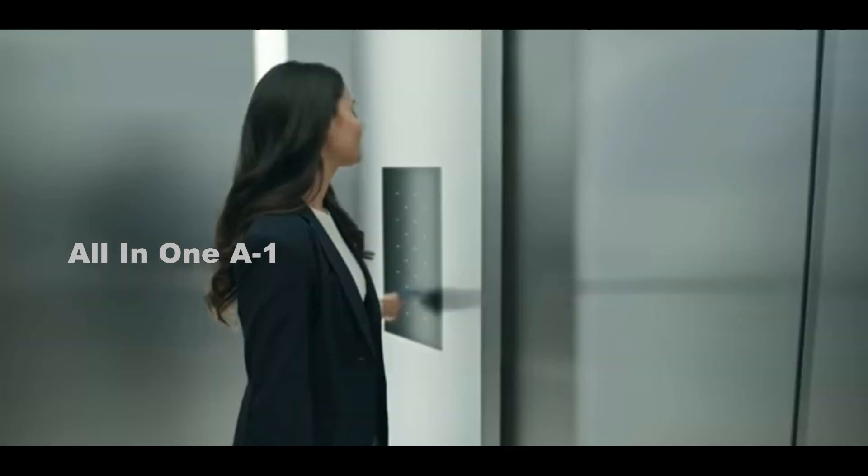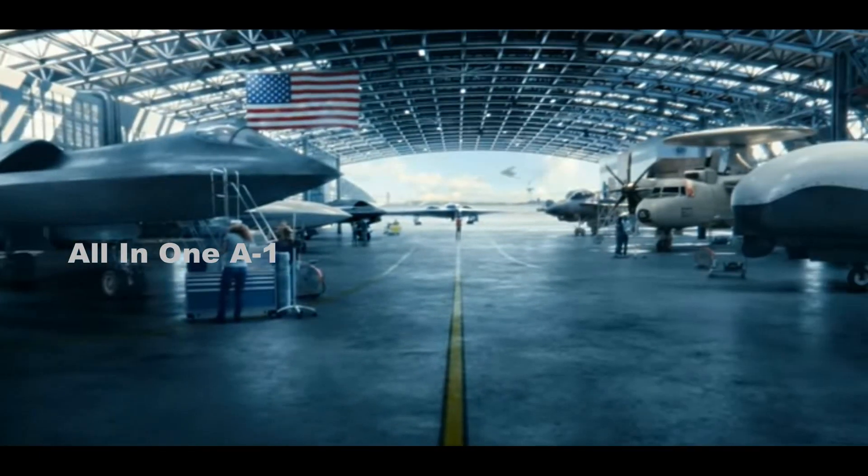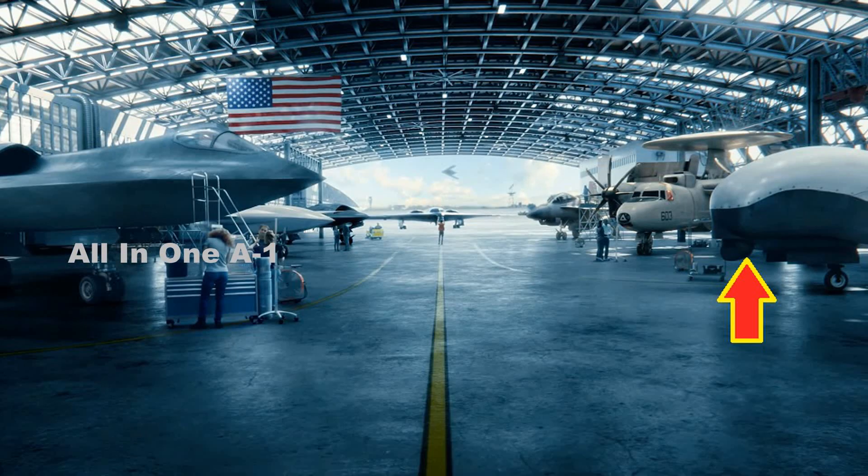Some of the aircraft portrayed in the glamorous CGI hangar are already well known to the public. On the right side, an MQ-4C Triton high-altitude long-endurance drone sits next to an E-2D airborne early warning aircraft and an F/A-18 Super Hornet fighter jet, both of which saw major participation from Northrop Grumman. Taxiing up front is a B-2 strategic bomber, with what appears to be its successor, the upcoming B-21 Raider, flying away in the background.